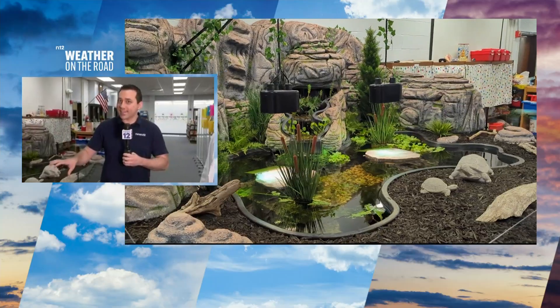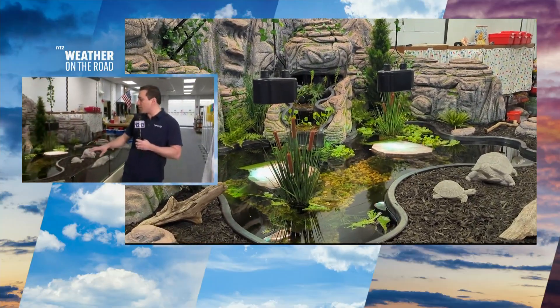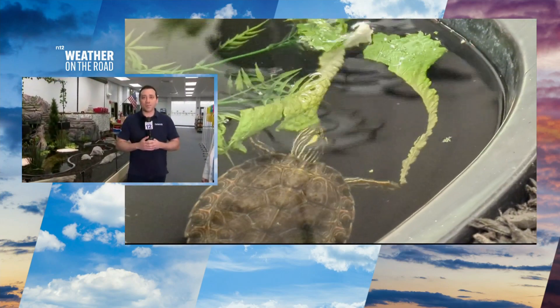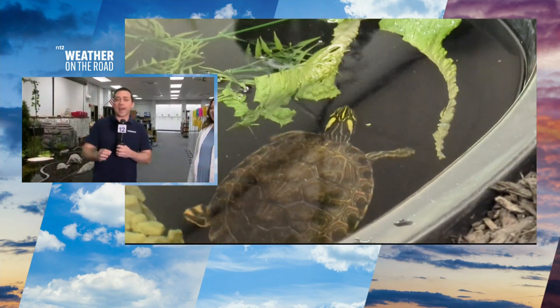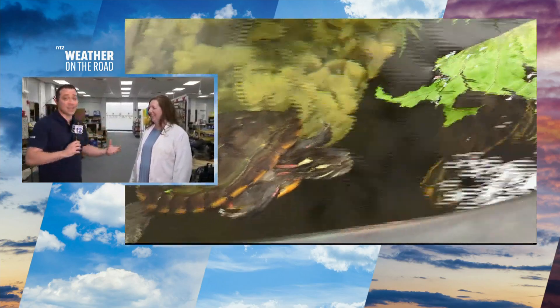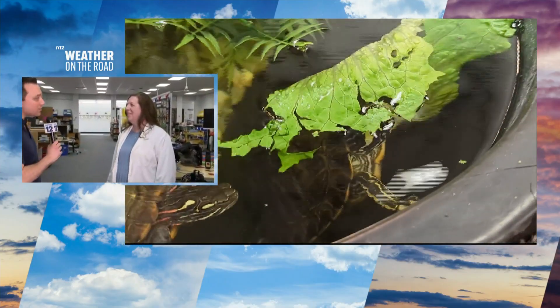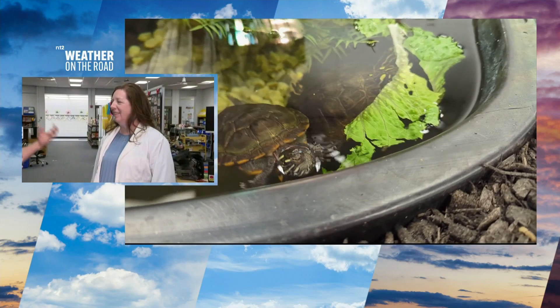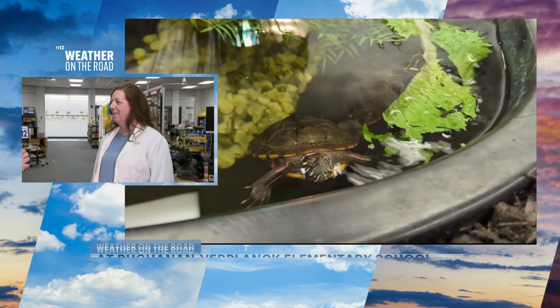Forget going to an aquarium — the kids have a nice turtle habitat right here. A 300-gallon tank, or artificial pond. It is just an amazing way to learn here at Buchanan-Vert Plank Elementary School. Joining me right now is the STEM teacher who gets to teach all of our students about this and brings hands-on experiences into the classroom. Kathy Holzman, thanks for joining us. Talk to us about what exactly the kids get to learn from the habitat being here inside the classroom.